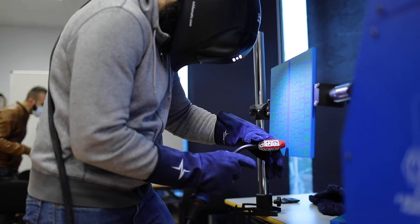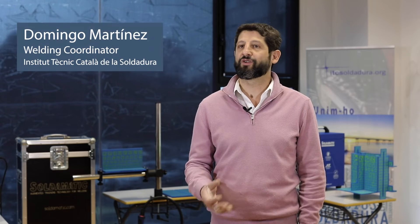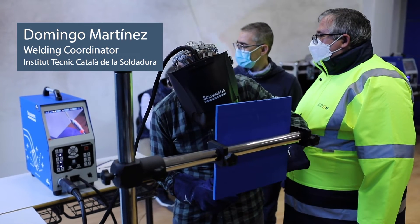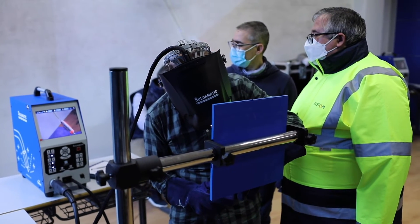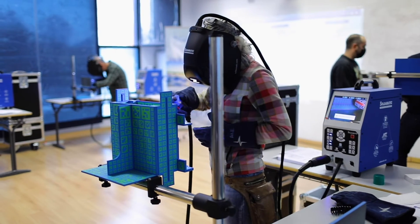We have seen that using an augmented reality simulator, we can achieve cost reduction and time reduction. It means it's not necessary to use a real weld piece — we can practice as many times as we want. And 40% of the cost of what it would be to train a welder in specific joints such as aluminum joints